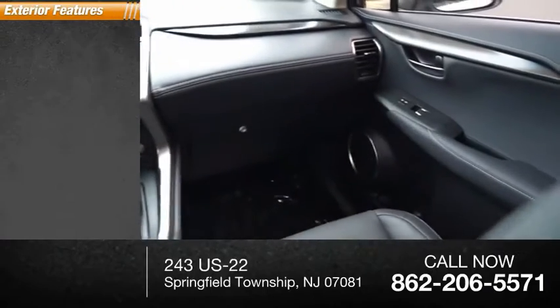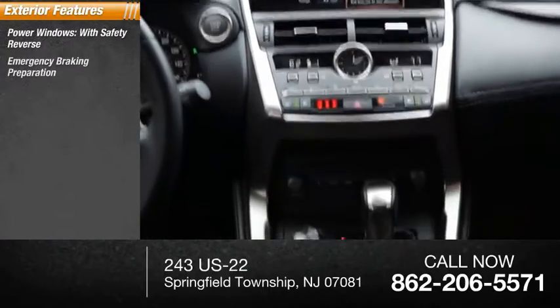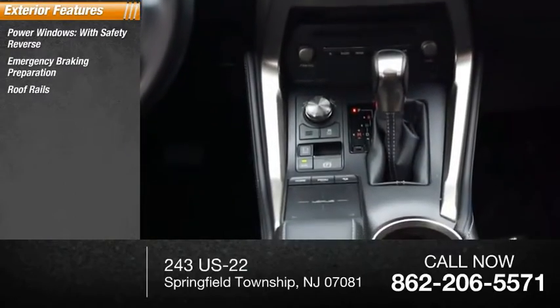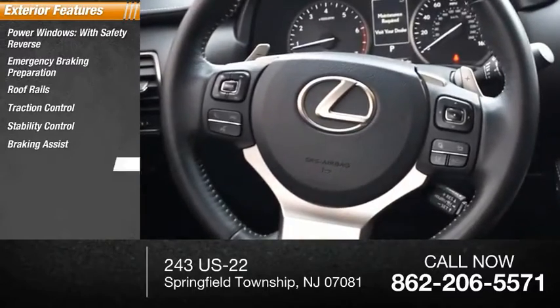Here are some of this vehicle's great options: power windows with safety reverse, emergency braking preparation, roof rails, traction control, stability control, braking assist, and power brakes.